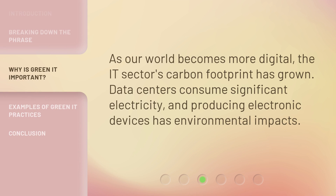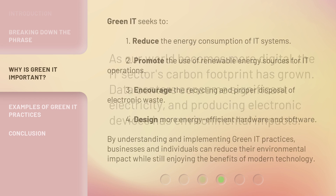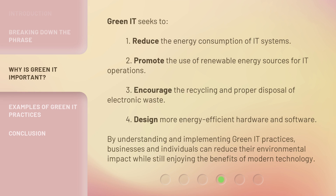As our world becomes more digital, the IT sector's carbon footprint has grown. Data centers consume significant electricity, and producing electronic devices has environmental impacts. Green IT seeks to: one, reduce the energy consumption of IT systems; two, promote the use of renewable energy sources for IT operations; three, encourage the recycling and proper disposal of electronic waste; four, design more energy-efficient hardware and software. By understanding and implementing Green IT practices, businesses and individuals can reduce their environmental impact while still enjoying the benefits of modern technology.